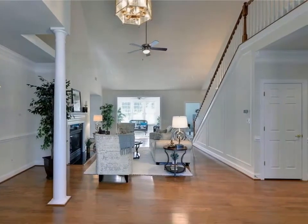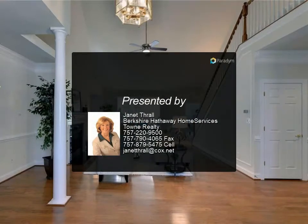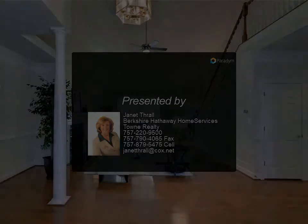Colonial Heritage is a 55-plus active community. For more information, review the details below or contact Janet Thrall at 757.